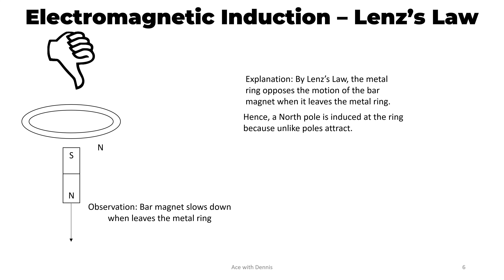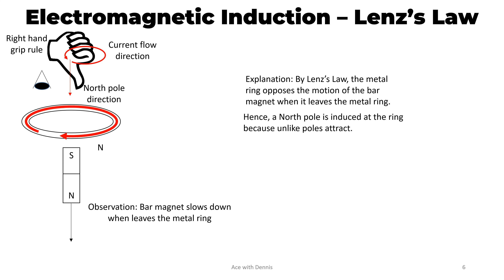We can use the right hand grip rule to determine the direction of the induced current flow. The thumb shows the north pole direction, and the fingers show the current flow direction, as observed from the top. This is the direction of the induced current flow.